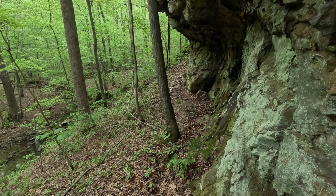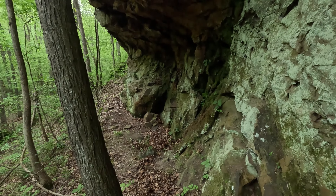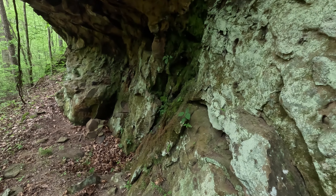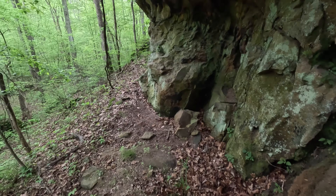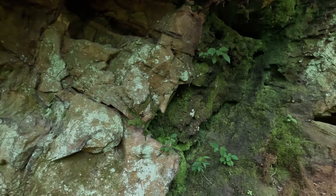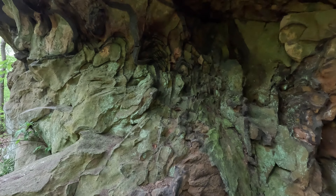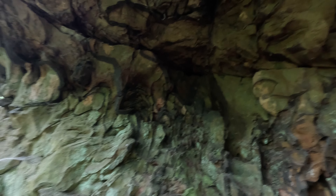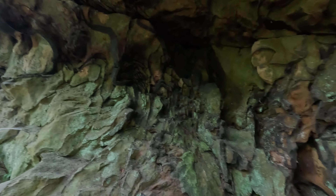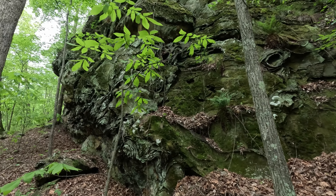You could actually squeeze through the bottom of this thing — you could squeeze all the way under it because I can see daylight. You can kind of see daylight down there. Pretty cool. The most interesting spot is up there.